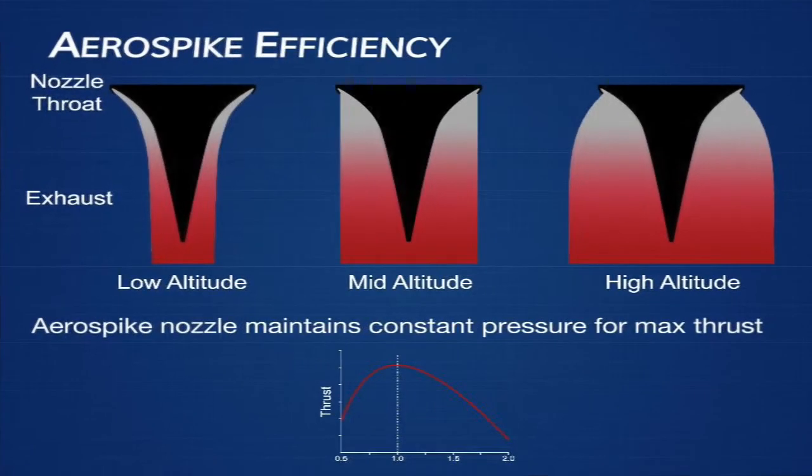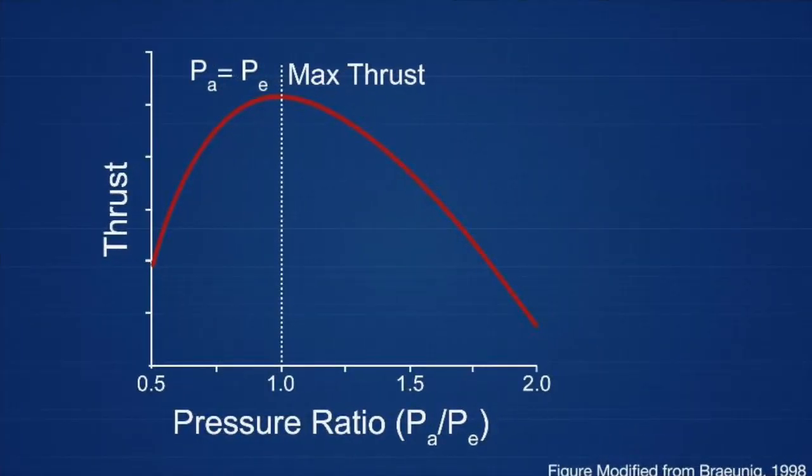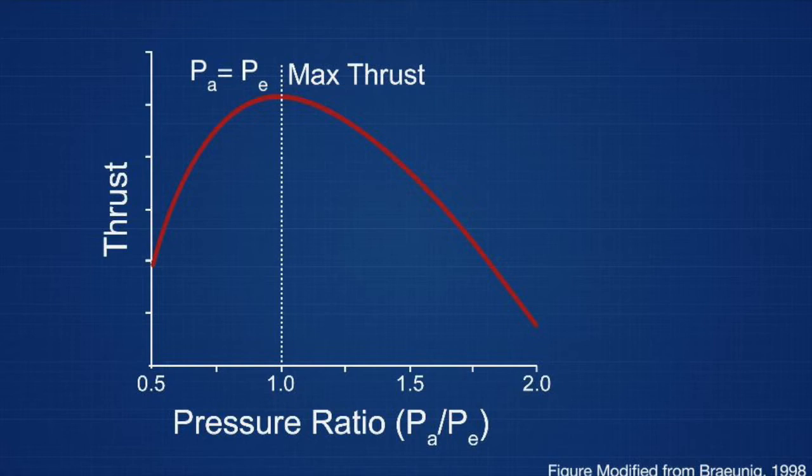I discovered a nozzle design called the aerospike engine, unique in that it compensates for changing pressures, keeping it at the top of this pressure ratio curve at all times — sea level, mid-altitude, and near space — while the cone nozzle loses efficiency as it climbs into the atmosphere.